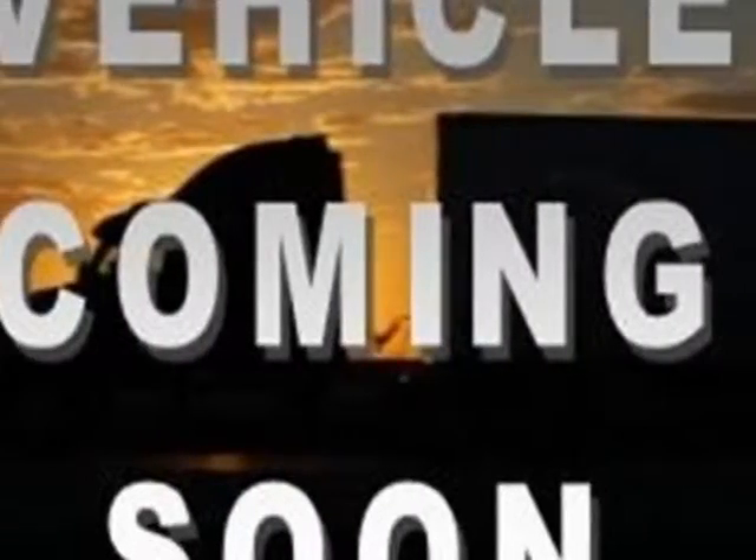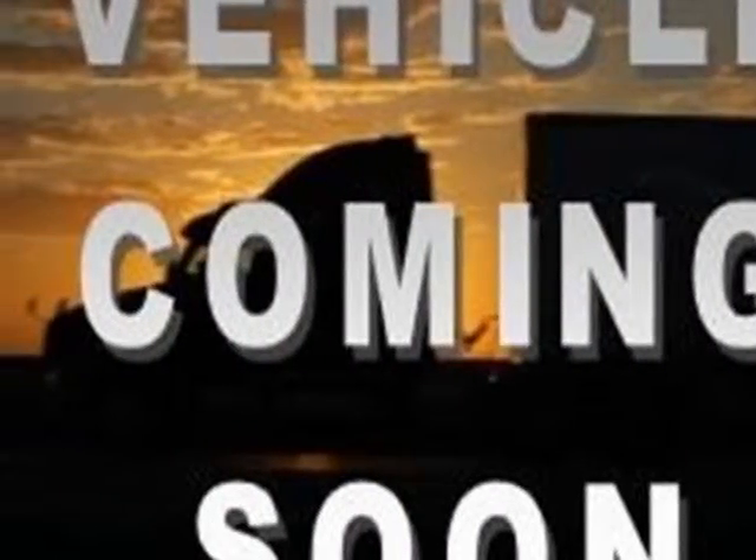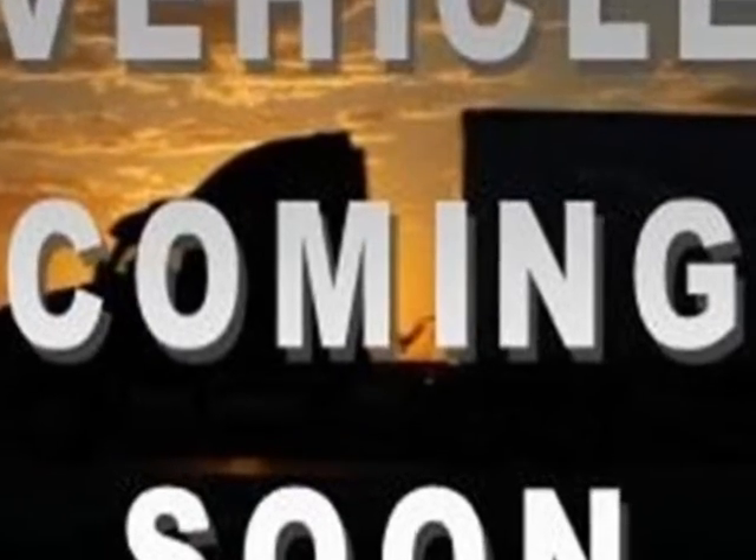Look at this 2013 Kia Sorento. Carfax has certified this Sorento as having one owner. This Sorento has just under 14,000 miles.